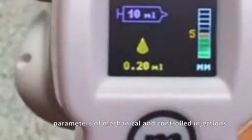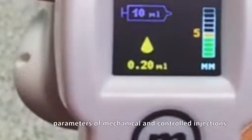Second step: injection of autologous not-activated PRP. Now we can see our mechanical and controlled PRP injection performed by a GAN.